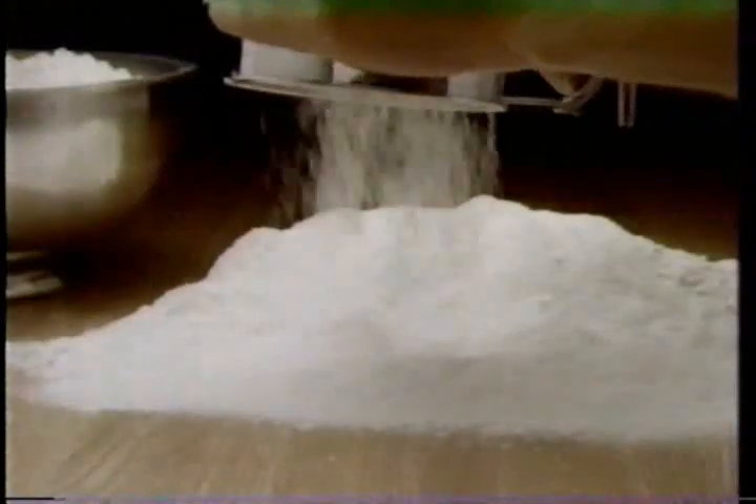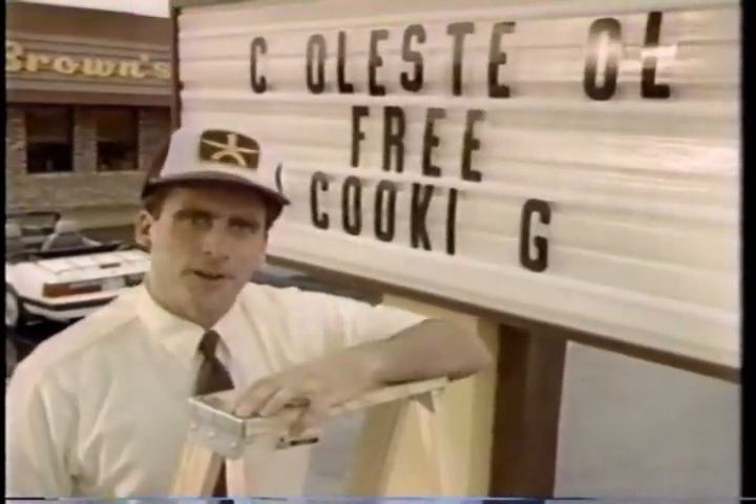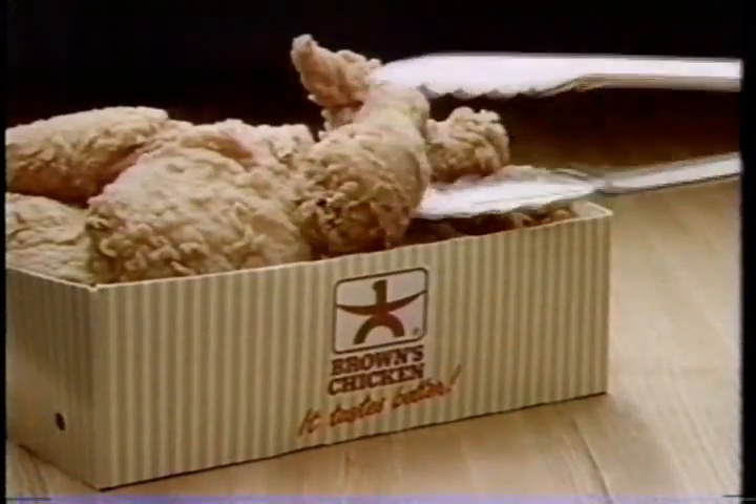Big news from Brown's Chicken! While we've always cooked our chicken in cholesterol-free cottonseed oil, we now have cholesterol-free batter too, so our chicken is cooked completely cholesterol-free. And it tastes just as great as always.